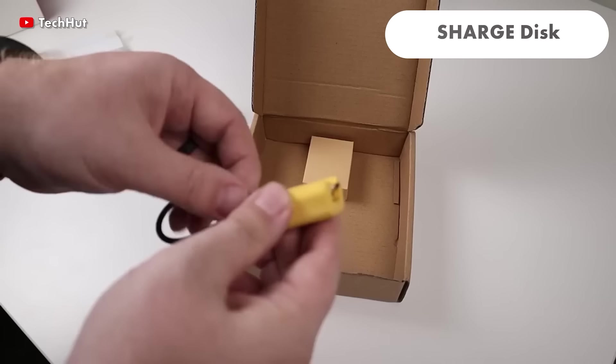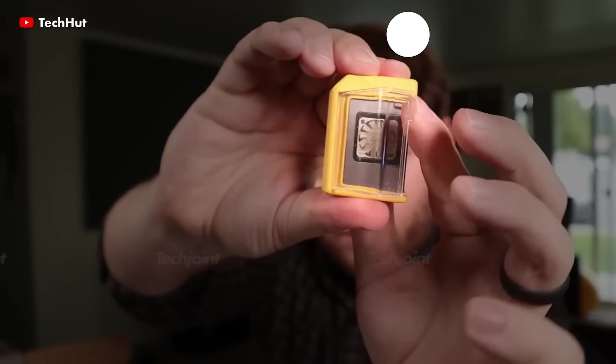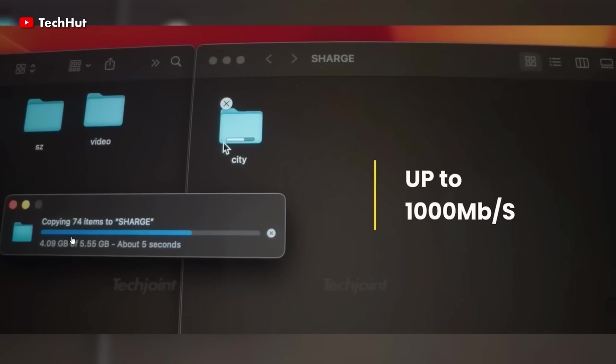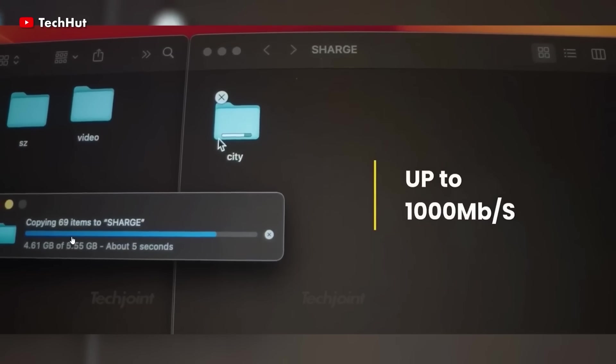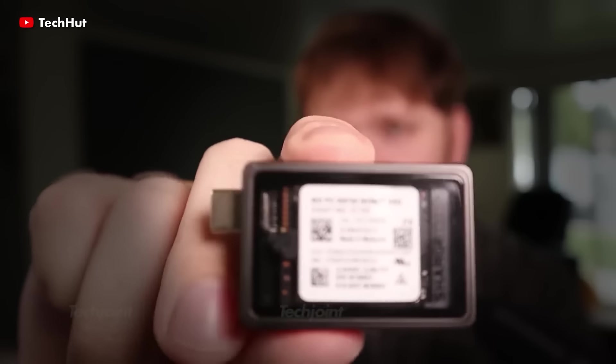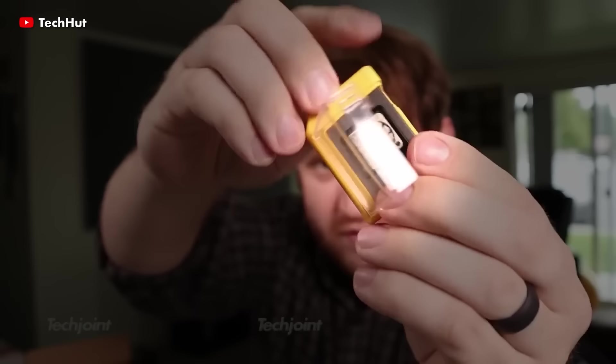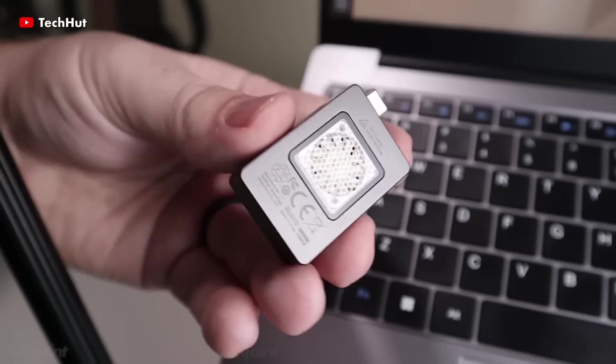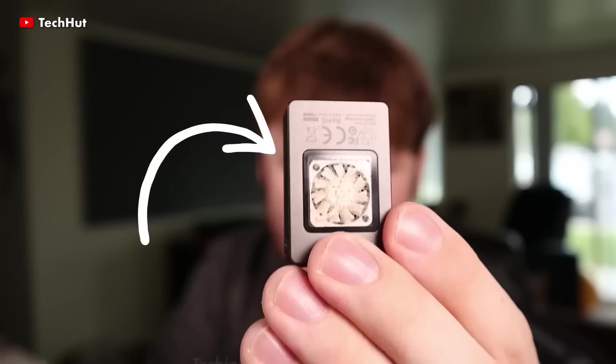Charged Disc is an ultra-lightweight and compact portable storage device that represents a significant advancement in performance. With a remarkable 1,000 megabytes per second speed, a 2 terabyte capacity and a sophisticated active cooling system, it provides unmatched transfer speed and thermal management.